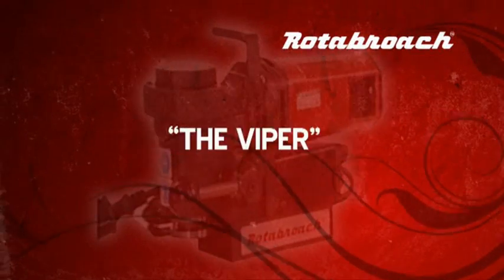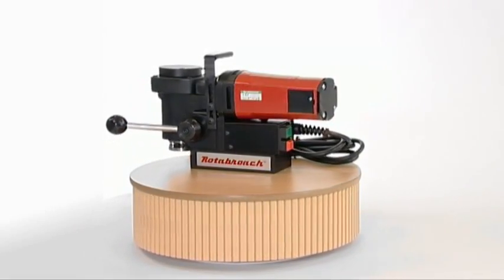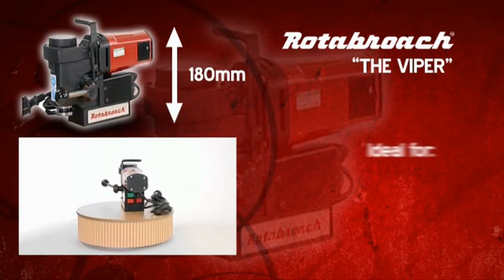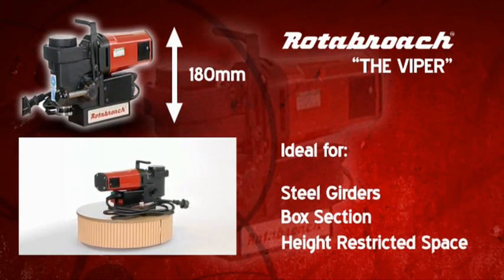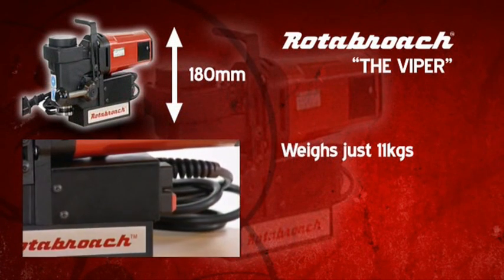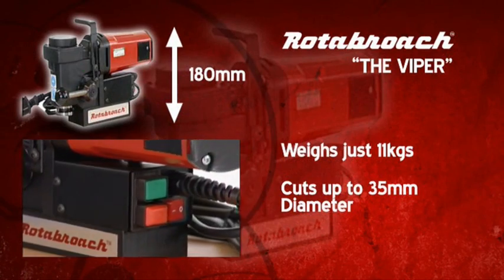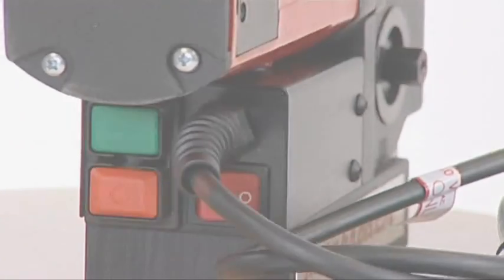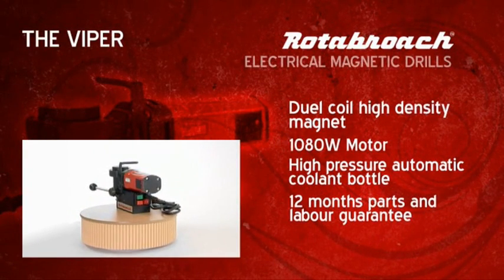The Viper, the smallest ever Rotobroach magnetic drilling machine, is designed for use in even the tightest of spaces. At just 180 millimeters, it is ideal for drilling steel girders, box section, and in any height-restricted space. At just 11 kilograms, the Viper has an incredible cutting capacity of up to 35 millimeters diameter by 30 millimeters depth of cut. The size of this machine in no way compromises the high standard our customers have come to expect from a Rotobroach magnetic drill.